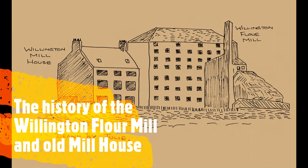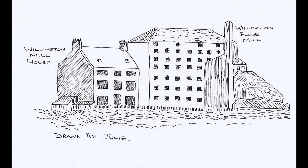Hi everyone and welcome to this week's War's End history story. This week I am covering the history of Willington Mill and the Old Mill House. This is about the flour mill, not the rope works which I will cover later. This will possibly be a little shorter than some of the more recent stories as there's not a massive amount of information about the flour mill or the mill house, but I still wanted to tell the story as it is part of the history of War's End.